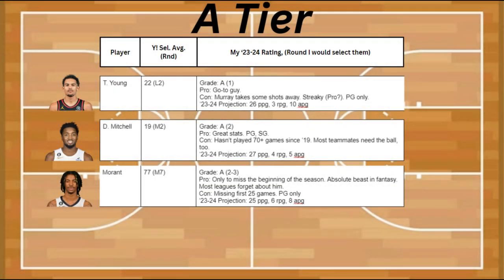To start off my A tier, I have Trey Young. He's going to be the go-to guy in Atlanta, and he's going to be having the ball in his hand almost all the time. The con is that Murray's going to be taking some shots away from him, and Trey can also be a little bit streaky — sometimes a pro — but he's also a point guard only.